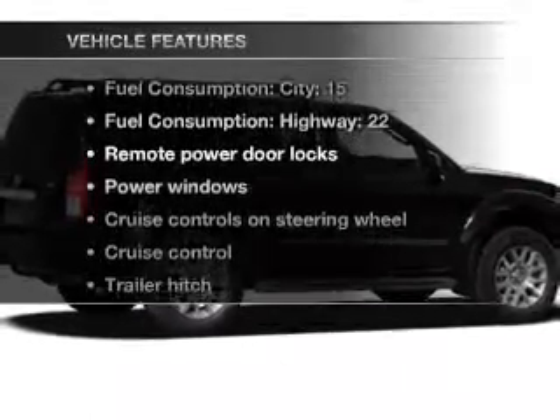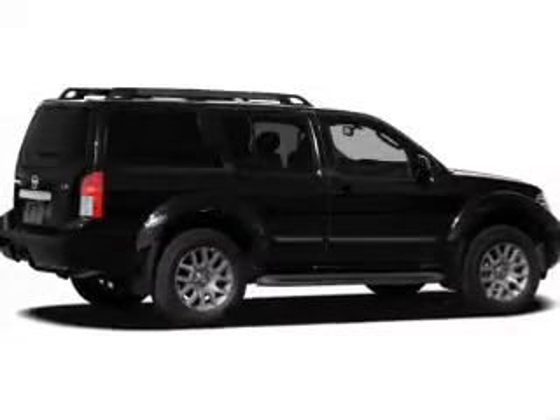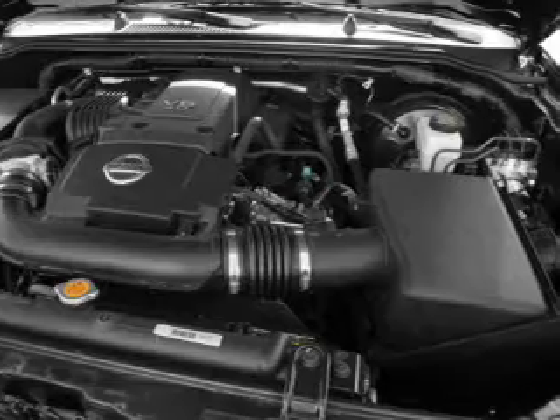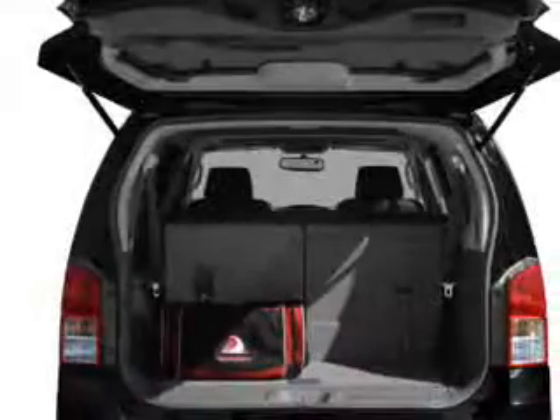Enjoy these notable features that are included in this vehicle: power door locks, power windows, power steering, cruise control, power mirrors, and adjustable tilt steering wheel.